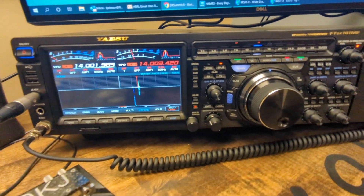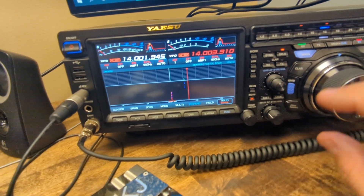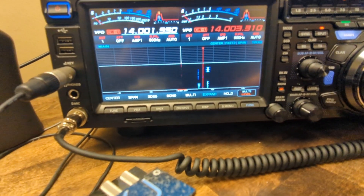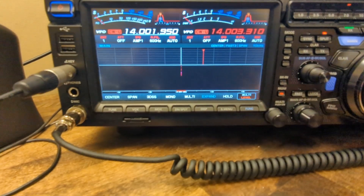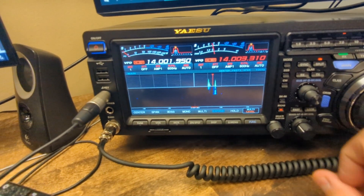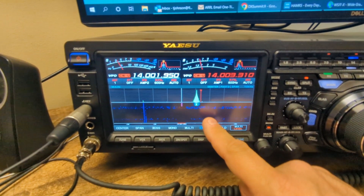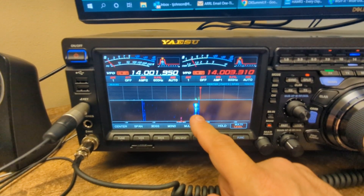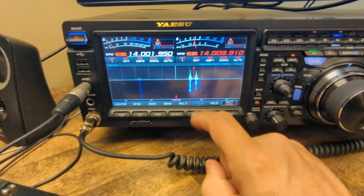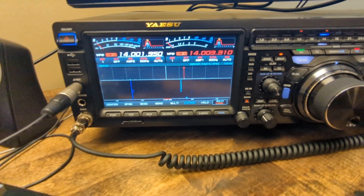On the 101MP, you can use the outer ring to change your transmit frequency and the actual VFO knob to change the frequency that you're listening on. This person's fading out a little bit — see if I can get the amp on. He's going to be listening to these frequencies, and all you have to do is just listen to that frequency. That's how split operation works.